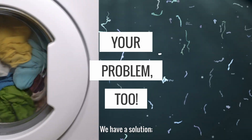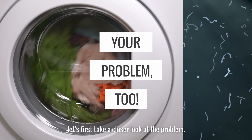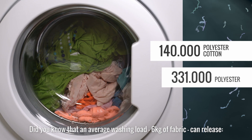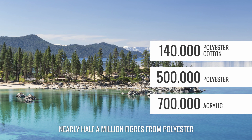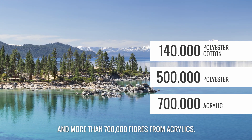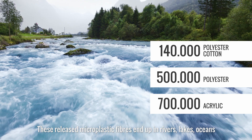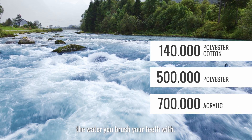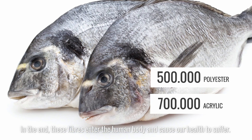We have a solution. In order to better understand our solution, let's first take a closer look at the problem. Plastic is all around us. Did you know that an average washing load — 6kg of fabric — can release 140,000 fibers from polyester-cotton blends, nearly half a million fibers from polyester, and more than 700,000 fibers from acrylics? These released microplastic fibers end up in rivers, lakes, oceans, in the water that animals drink, the water that allows fields to grow, the water you brush your teeth with. In the end, these fibers enter the human body and cause our health to suffer.